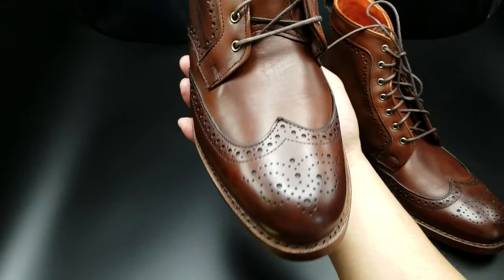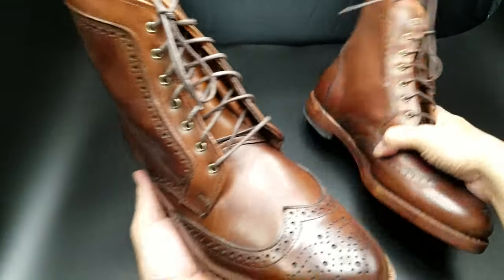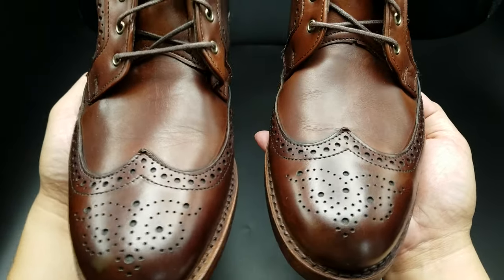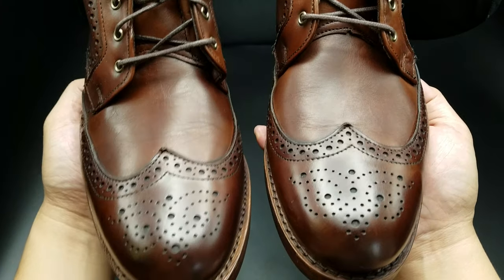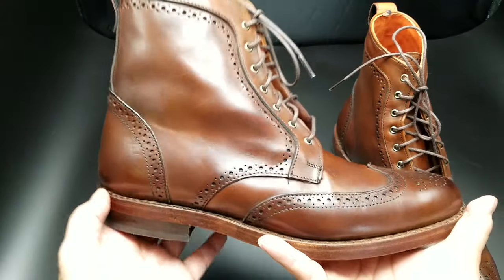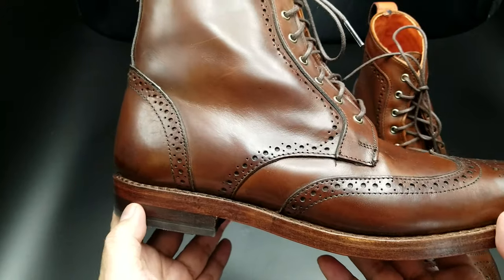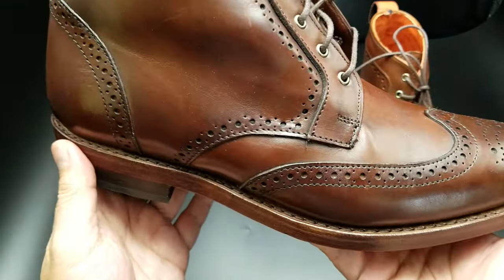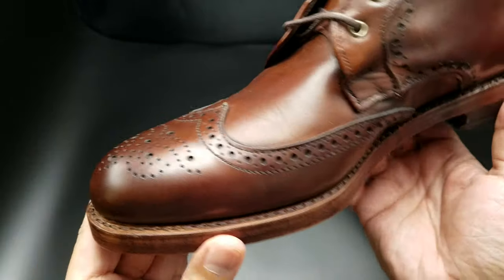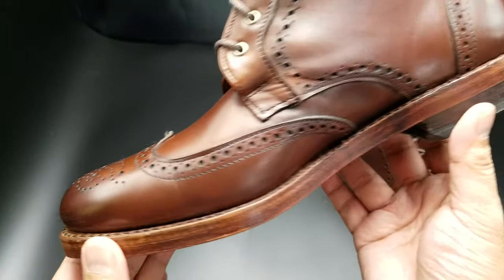I don't know if you guys are a fan of that — I wasn't myself, but in time, as I got older, the taste just developed. Maybe it's because of the people I work with, but I just love the broguing and the wingtip design. This is Allen Edmonds, so it's standard for Allen Edmonds. It comes with 360 bench welt construction, which is the most intensive labor you can put on a shoe and also the most durable style.